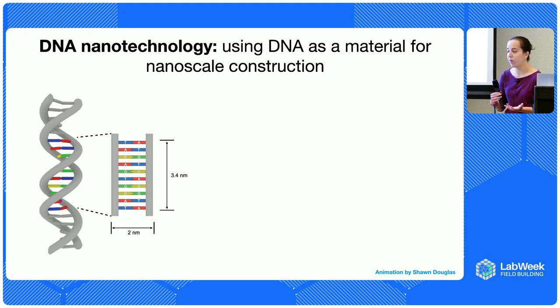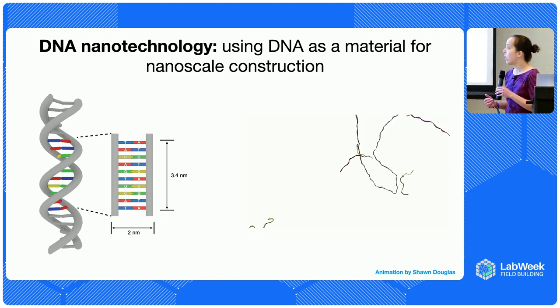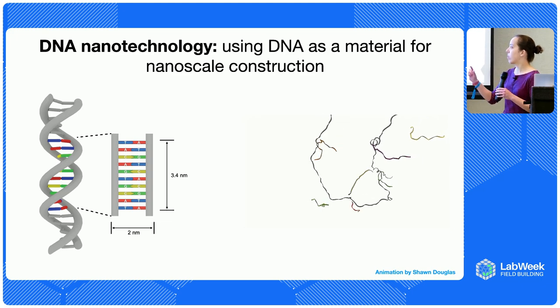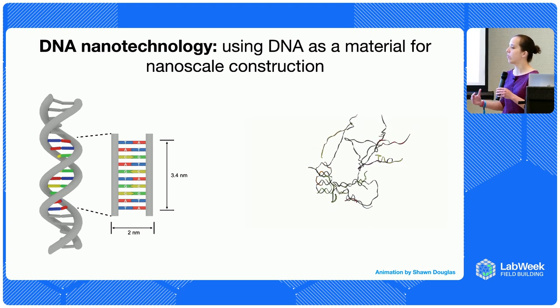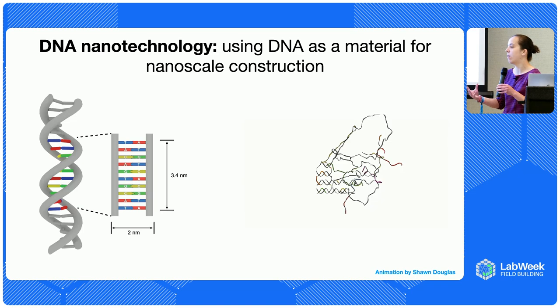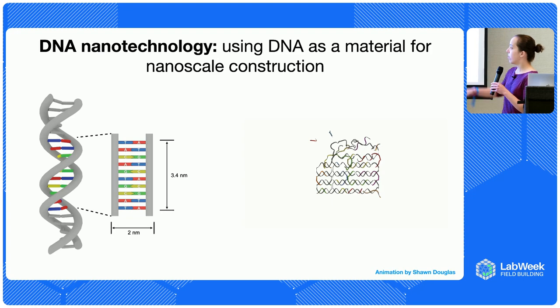Probably the most famous example — and maybe the first proof of principle — is the approach called DNA origami, where you have one really long strand of DNA called the scaffold strand and many shorter strands called staple strands that are designed to specifically bind to different parts of that scaffold strand and force it to fold in a certain shape, kind of like regular origami, just purely out of DNA. In this case you can see a rectangle shape emerging.